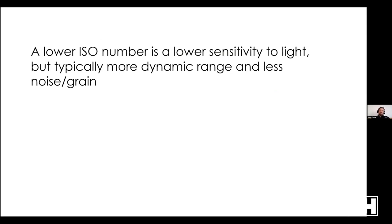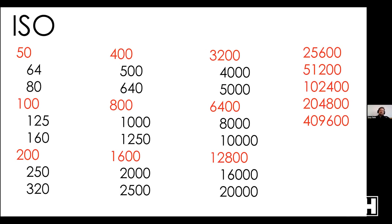A lower ISO number means lower sensitivity to light but typically more dynamic range and less noise and grain. Dynamic range is the amount of information from your brightest brights to your darkest darks. If you increase ISO, that dynamic range gets compressed — so if you're photographing something with a lot of contrast, a lower ISO may help. In ISO full stops: 50, 100, 200, 400, 800, 1600 — and in between are thirds of a stop like 64 and 80 between 50 and 100. Something like the Alpha 7S III can go up to ISO 400,000.